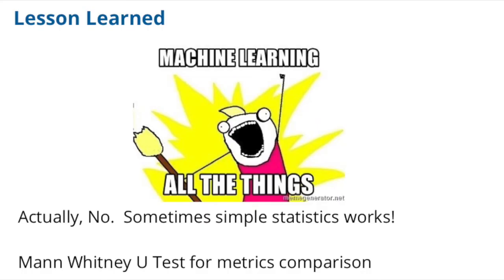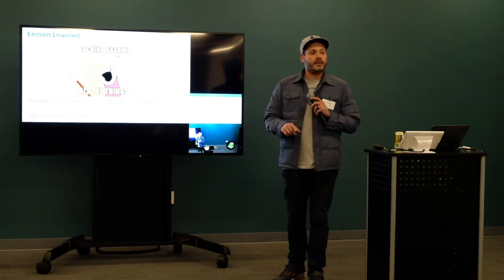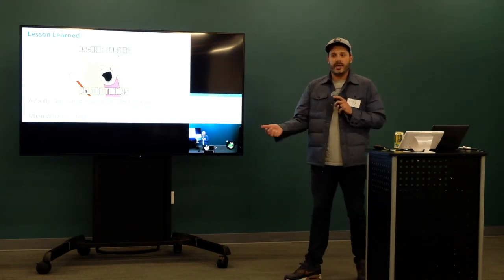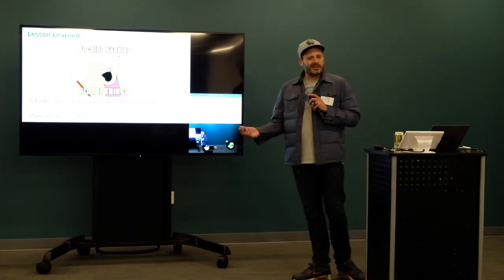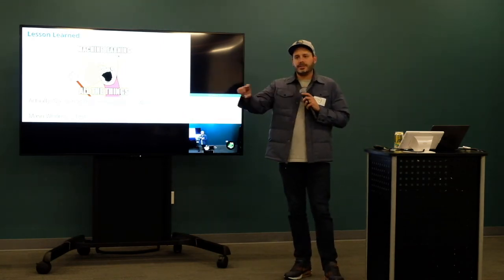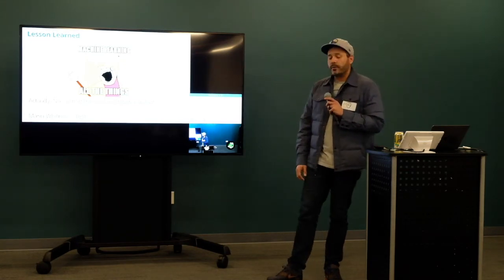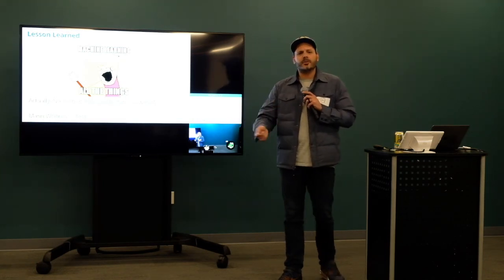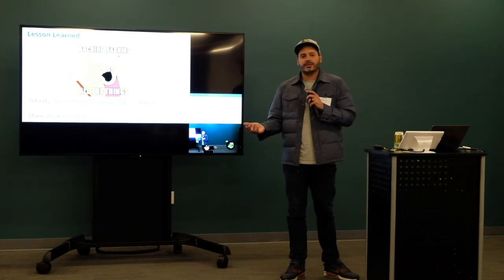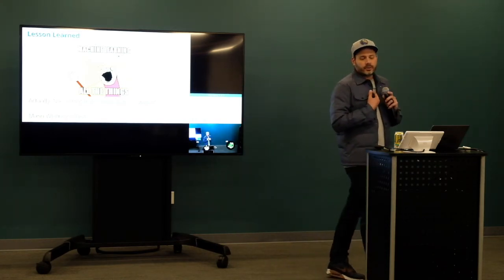So what are some lessons we've learned doing canaries? The first approach is to apply machine learning to everything — because that's the answer nowadays. But actually, just simple statistics just works, and this comes back to the point about transparency. The moment you apply machine learning, it turns into a bit of a black box, and it actually doesn't really get you much. Instead, we apply a Mann-Whitney U test to the time series data we get from the servers and metrics, so we can actually make a decision as to whether to move forward or back. This is much easier for someone to understand and comprehend when the canary fails.